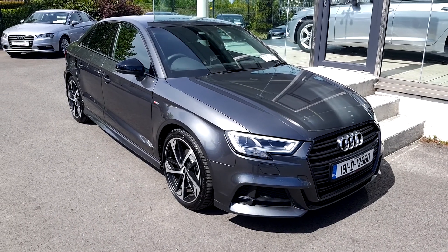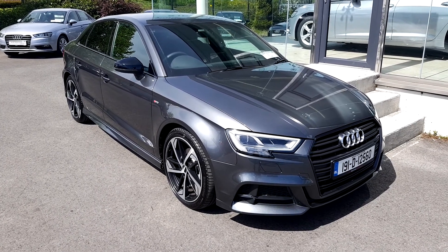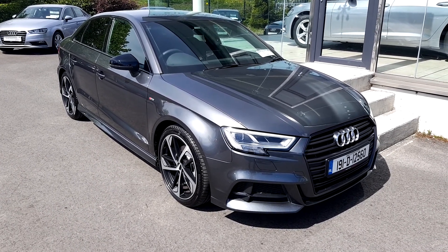For more on this Audi A3 Saloon S-Line, please contact us on 041 213 6200. Thank you.